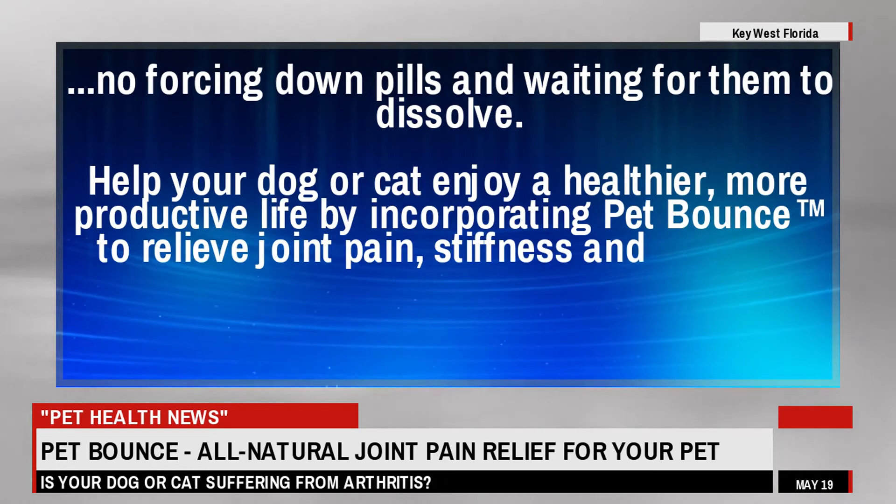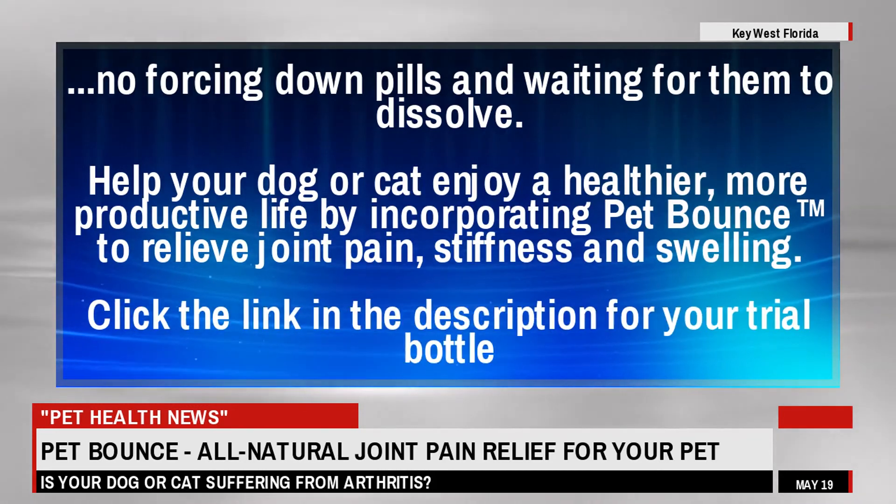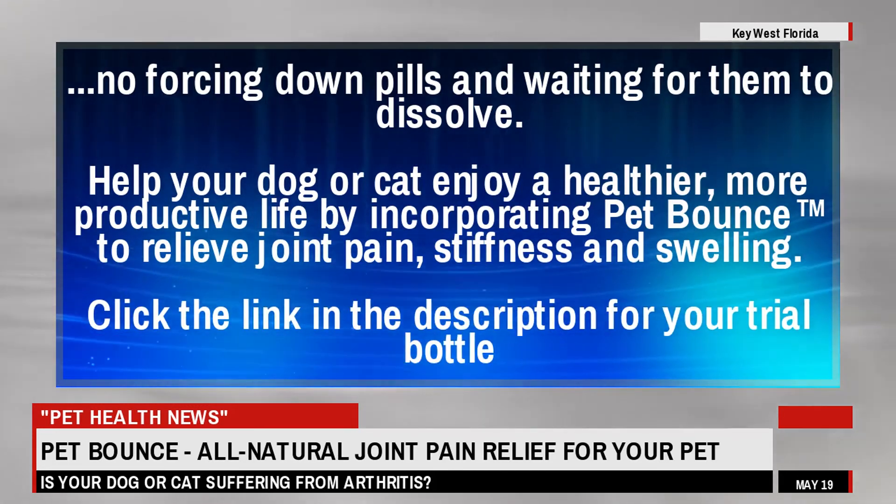Help your dog or cat enjoy a healthier, more productive life by incorporating Pet Bounce to relieve joint pain, stiffness, and swelling. Click the link in the description for your trial bottle.